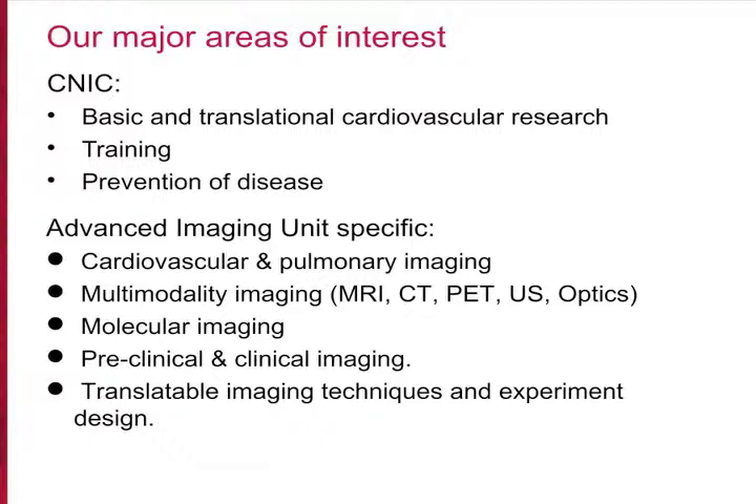CNIC is located at the north of Madrid, and it is strongly focused on basic and translational cardiovascular research, but also has a focus on training and prevention. Imaging is considered one of the key tools in the vision of CNIC for healthcare and medical research.